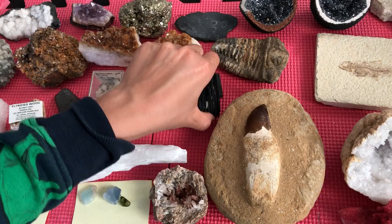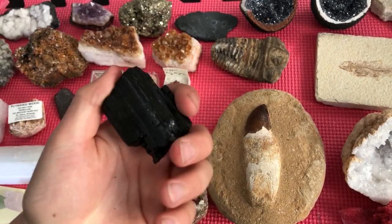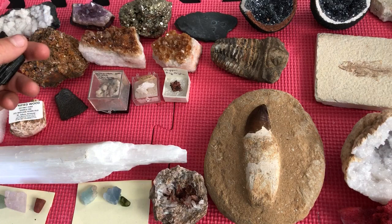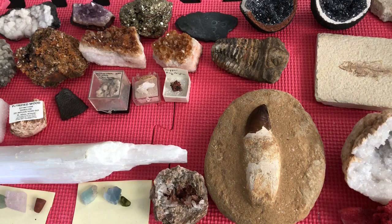Here is a black tourmaline — it's a healing stone. Most of these are healing stones: citrine, amethyst, pyrite, hematite, calcite, selenite, and quartz. The tourmaline has these quartz flakes right here, and it's a big piece too.